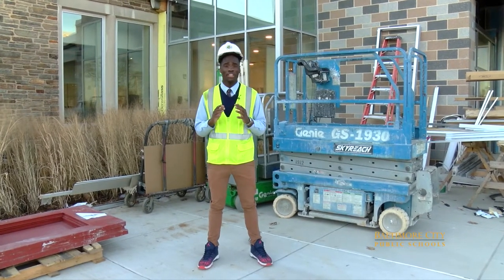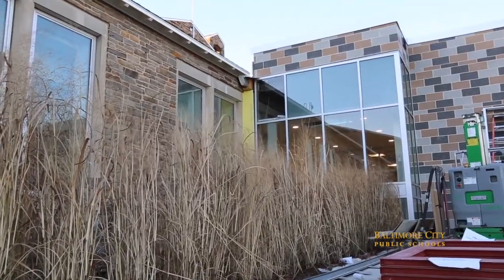Right now we're in the front main entrance. Behind me you can clearly see the difference in the textures of the bricks. To my right will house administration and community spaces, and to my left is the academic wing.